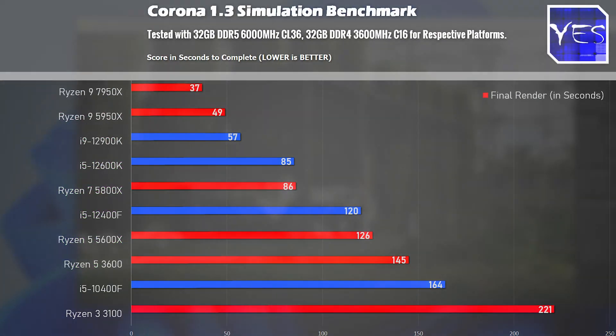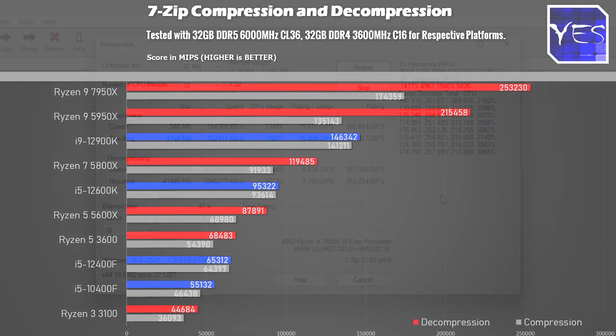Back to productivity benchmarks: here's Corona 1.3, where getting the fastest render time is the best outcome, and the 7950X beats the 5950X by quite a sizable margin. Then we move on to 7-zip compression and decompression benchmarks, where the 7950X again delivered quite a sizable boost over anything else in the charts.